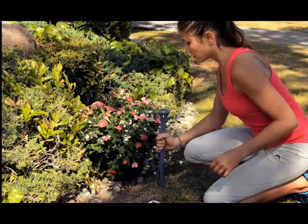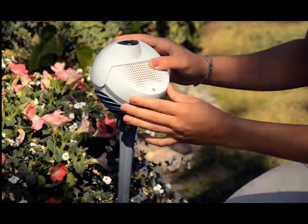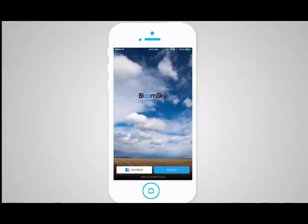BloomSky is a personal weather station that collects real-time, hyper-local, and visual weather data in your neighborhood, and connects you to these data through a mobile app. With BloomSky, you become part of a crowdsourced weather network.